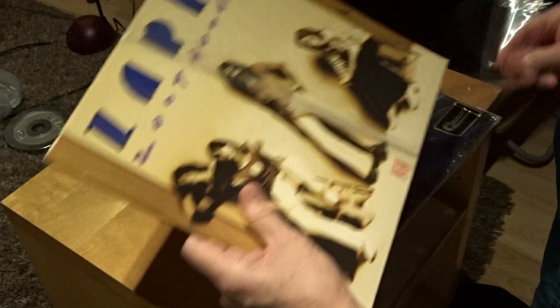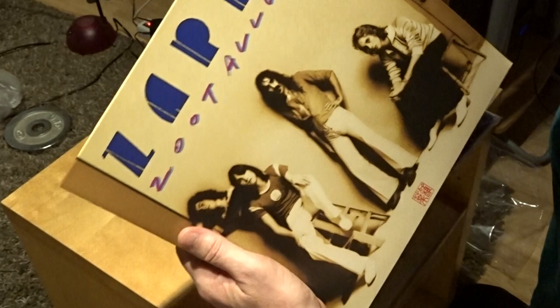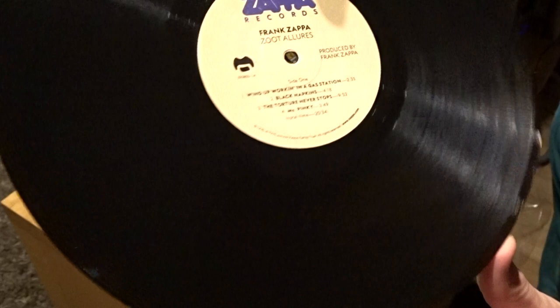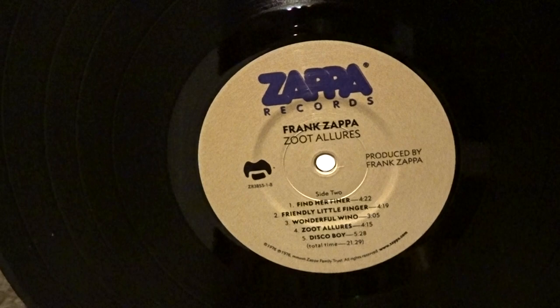It doesn't go the way I want it, so I have to do it the way it goes. Zoot Allures, not a gatefold. Tracks: Wind Up Working in the Gas Station, Black Napkins of course, The Torture Never Stops — very nice track — Mr. Pink, Zoot Allures, Disco Boy. Tracks I know, so I'm very curious how the music sounds.